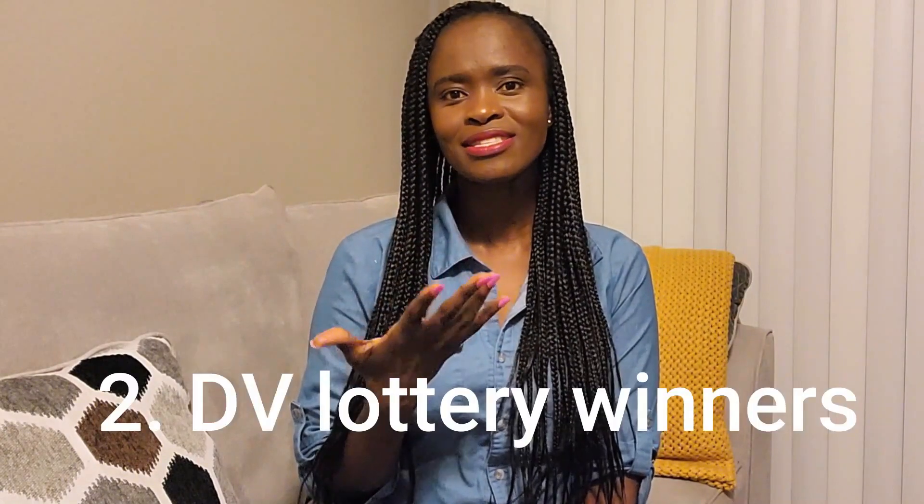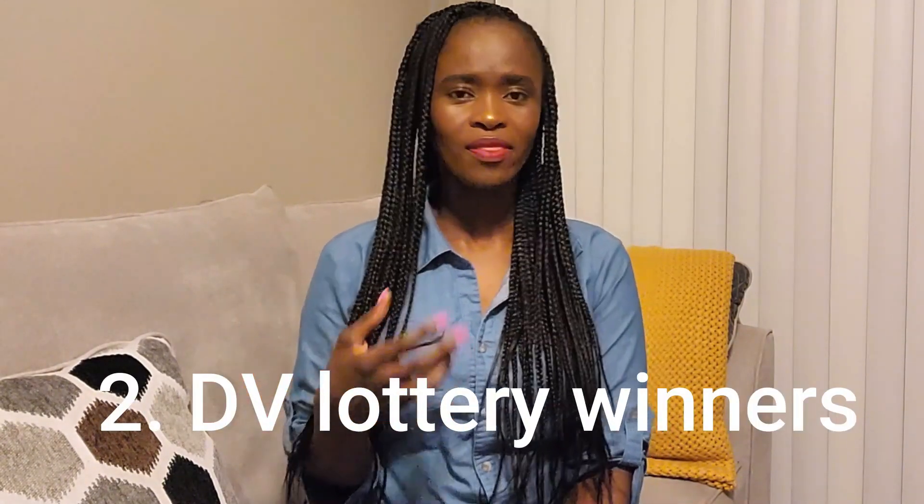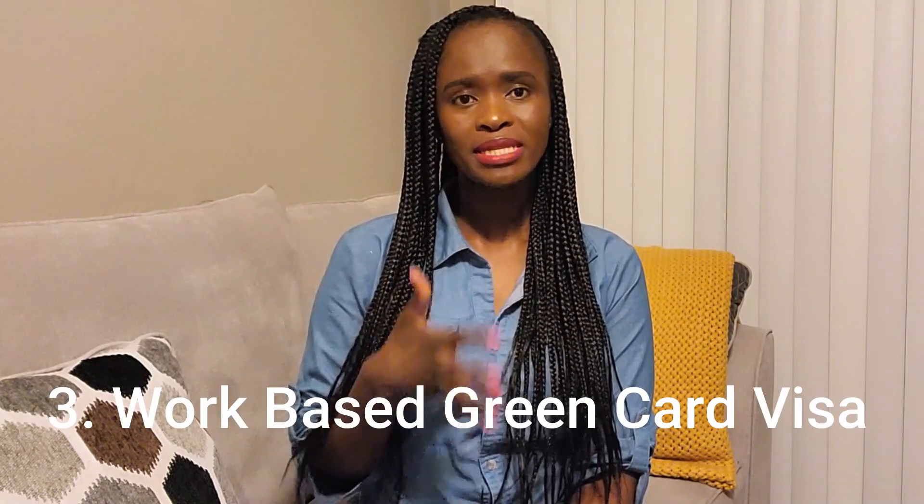The second way is what I call the lucky sons and daughters of God who win the DV lottery. The third — now the popular one known by nurses — is the EB-3, which is the work-based green card visa. So those are the three ways I'm aware of that you can get a green card.